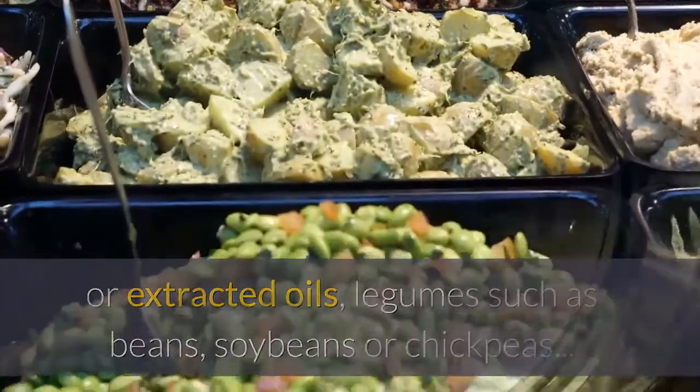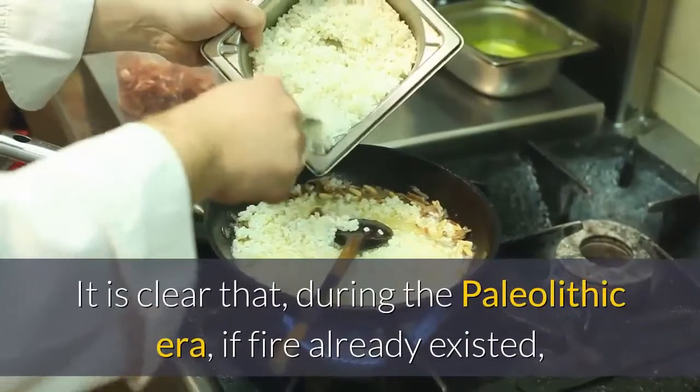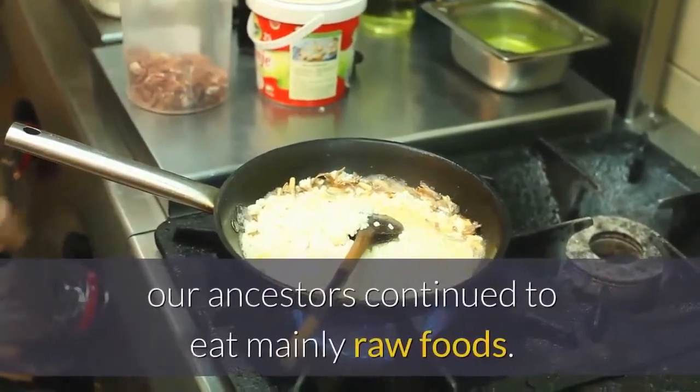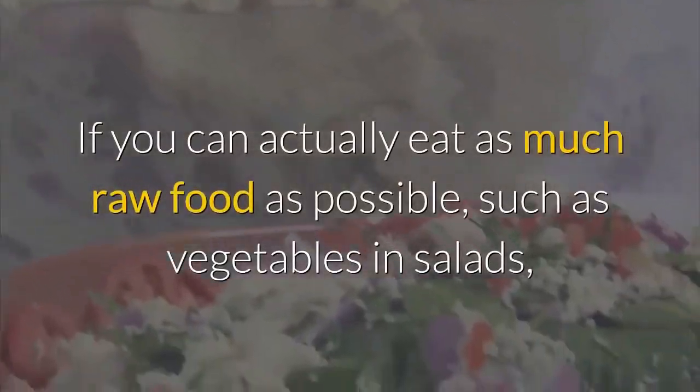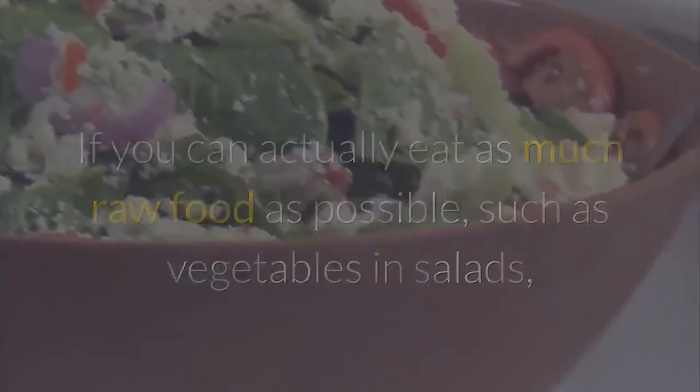Number four: recommended cooking during the paleo diet. It is clear that during the paleolithic era, if fire already existed, our ancestors continued to eat mainly raw foods. If you can, eat as much raw food as possible, such as vegetables in salads. You are still allowed to cook the food, but take care to preserve it as much as possible.